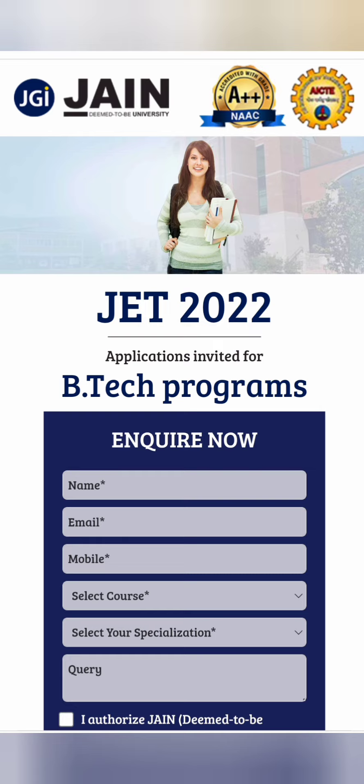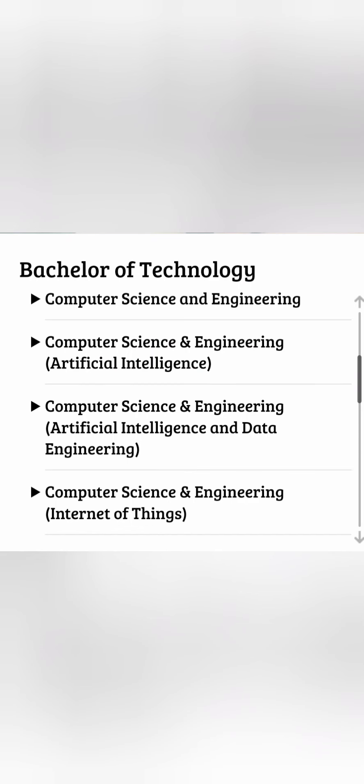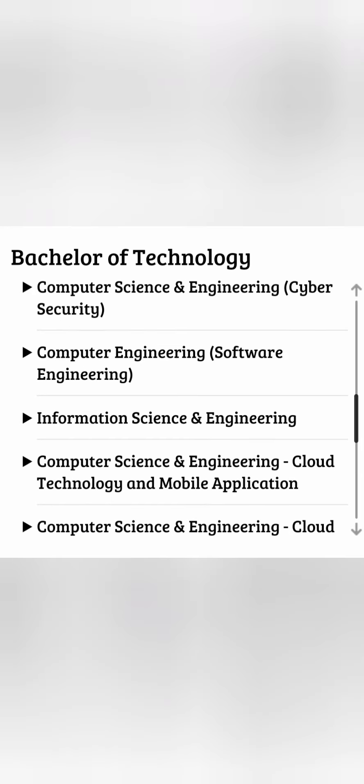Apart from JET, they also accept JEE Main scores, so there are a few options available. The courses, as mentioned, are 35+ with a good number of options for different streams. For computer science, there are eight to nine options: you can take CSE, CSE with Artificial Intelligence, CSE in Artificial Intelligence and Data Sciences, or CSE in Internet of Things (IoT).